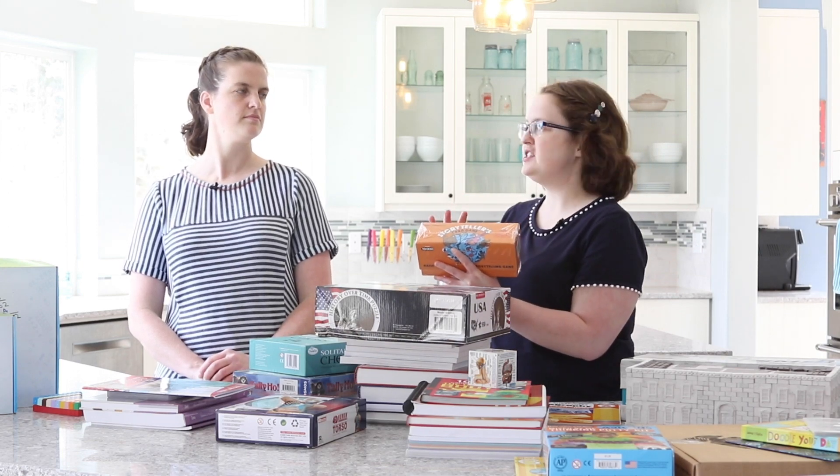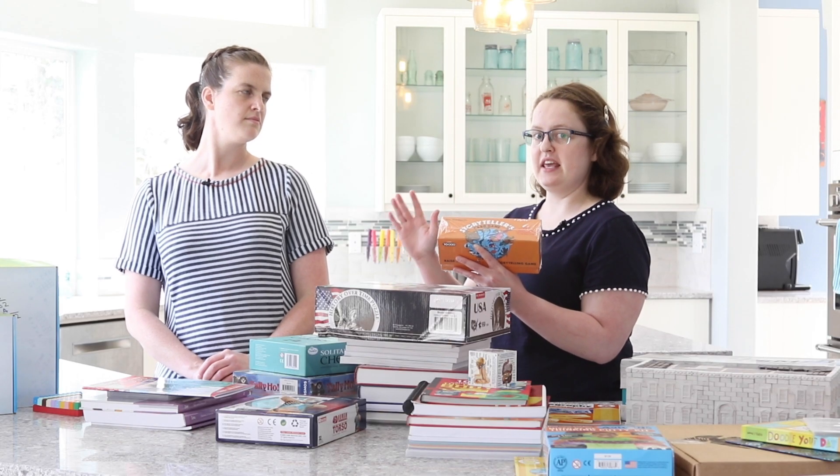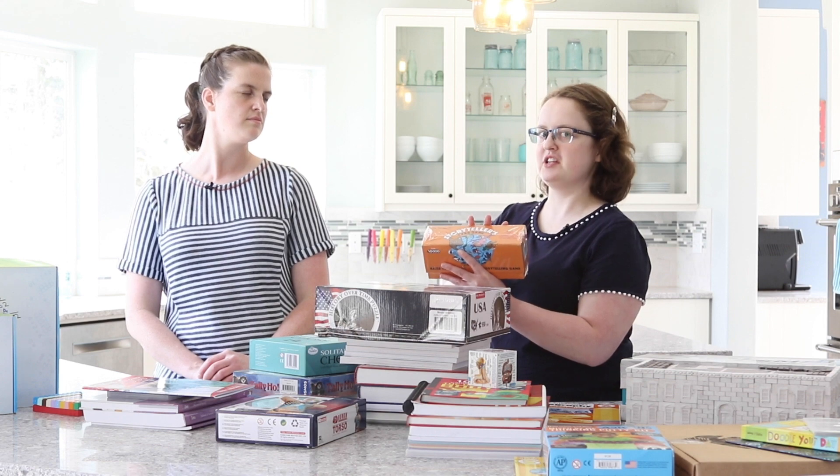Storytellers Card Game is new for us this year. We're very excited about it because it builds both vocabulary and storytelling skills. There are lots of fun ideas on how to use it in the handbook besides the standard game instructions that come included.